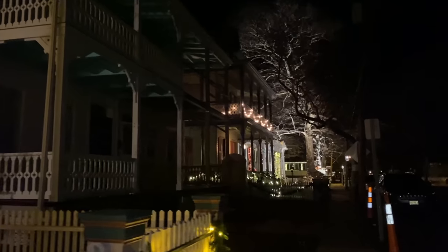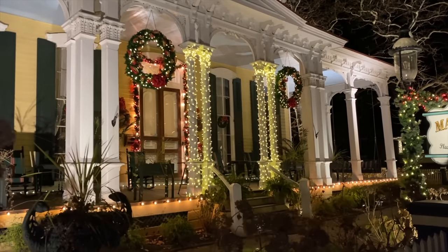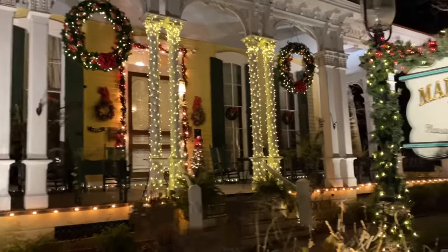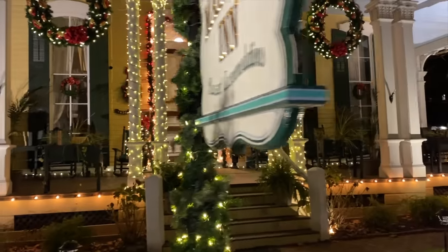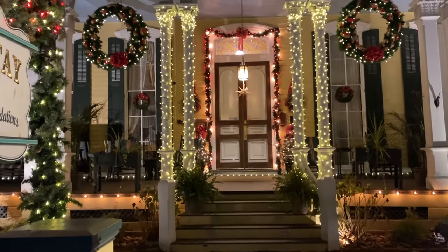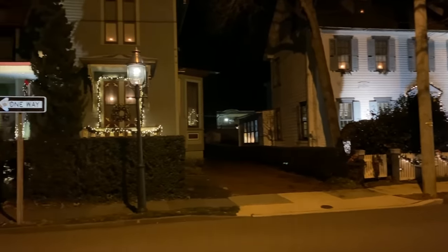I'm going to continue down to the corner, which is my all-time favorite place down here. This is the main stay-in — tell me how gorgeous this is. By the way, they have 'pleasant accommodations' on the sign, which I always find really funny. They're not open right now, but this house is always gorgeous year-round. We've moved over a little bit to Hughes Street, where they have so many old houses that are decorated. They look so amazing looking all the way down.